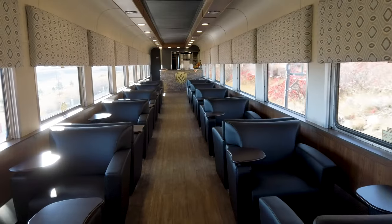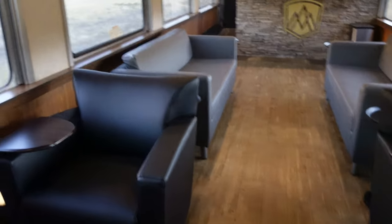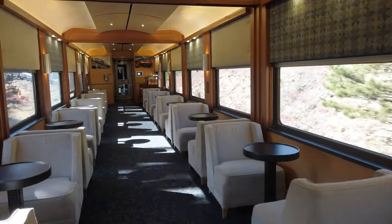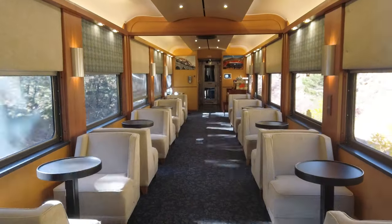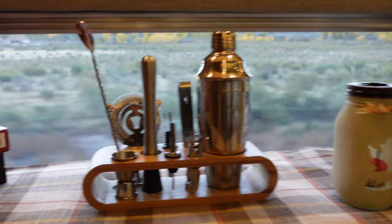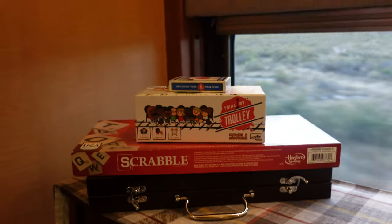We have access to two lounge cars — they both have pretty different vibes and very different configurations. This is starting to be what I think of when I picture a luxury, old-timey scenic train ride. One lounge is sort of like your business class lounge — communal seating, a great place to gather, have a cocktail, watch the view go by, with plenty of leg room. The other has more of that classic scenic luxury train aesthetic — cozy seating, and if you want a change of scenery, it's just a really cozy place to hang out. They even have very theme-appropriate train games: Ticket to Ride and Trial by Trolley.